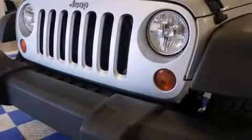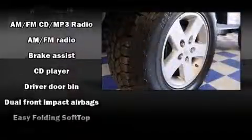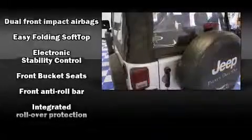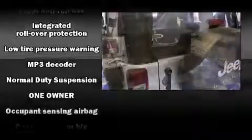Jeep also prioritized safety and security with features such as dual front impact airbags with occupant-sensing airbag, integrated rollover protection, traction control, brake assist, ignition disabling, and four-wheel disc brakes with ABS.